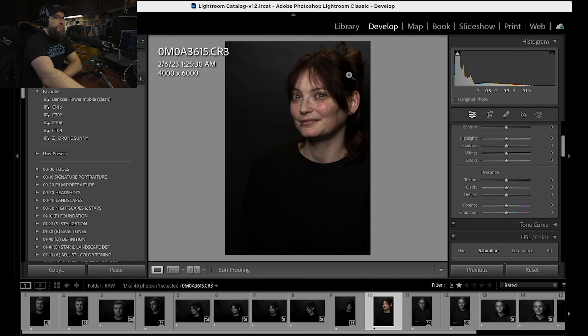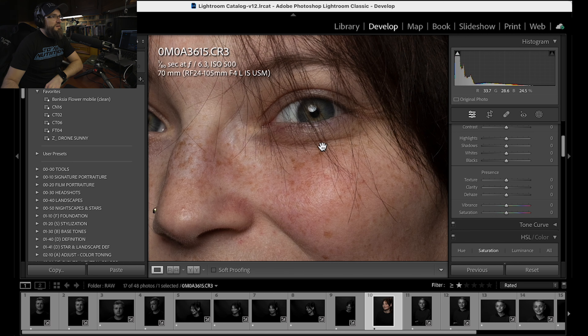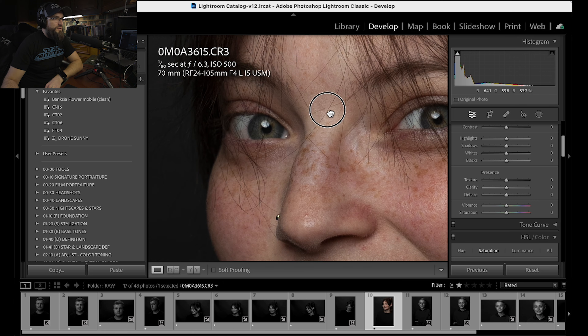If you push I on your keyboard, you'll see information pop up: the image resolution and your settings. I shot this at 1/80, f/6.3, ISO 500 at 70mm. I used a 24-105mm f/4 lens. You can see the eyes are very sharp.